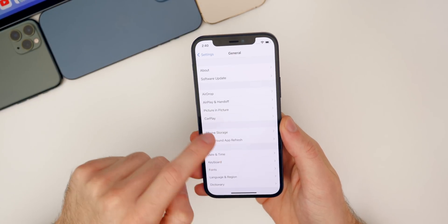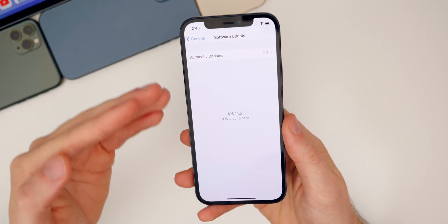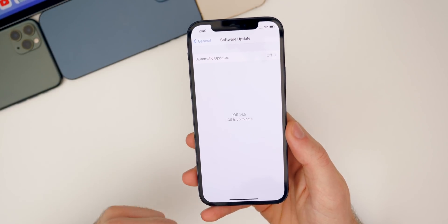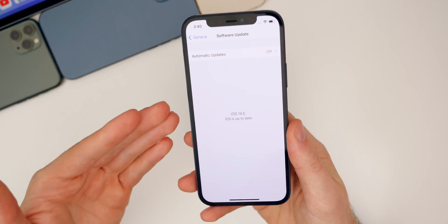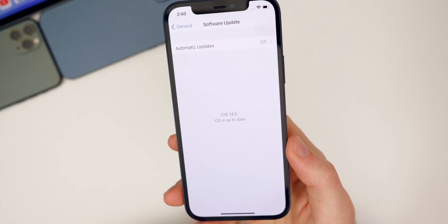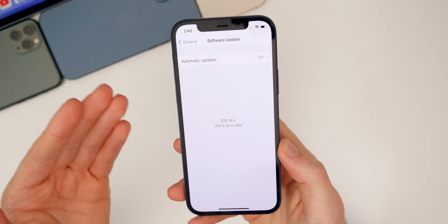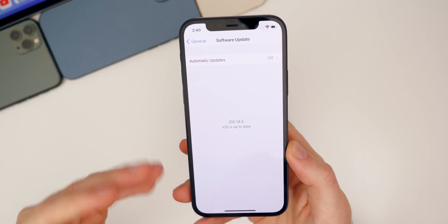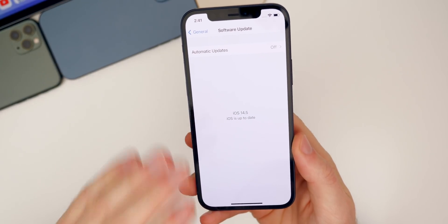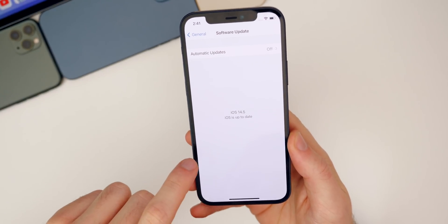Going back to Settings, General, Software Updates, Apple has once again tweaked the screen here. It no longer has the little green check mark like we saw in beta one. Now it's a lot more simple — it just says '14.5, iOS is up to date.' Personally, I think this is a downgrade from beta one. Apple could still tweak this and we could see something different in the final build, but that is new here in beta two.